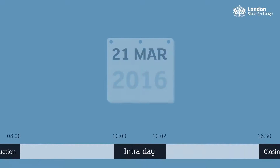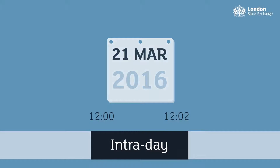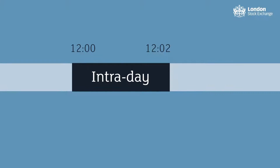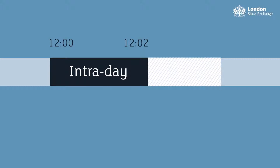London Stock Exchange has introduced the Intraday Auction for Equity Securities on the SETS order book, occurring each London Business Day at 12 noon. It will consist of a two-minute call period, followed by a random 30-second uncrossing.